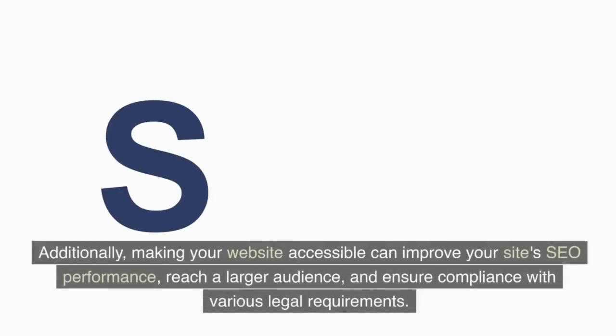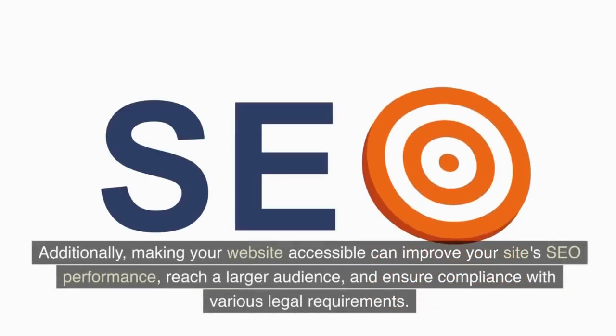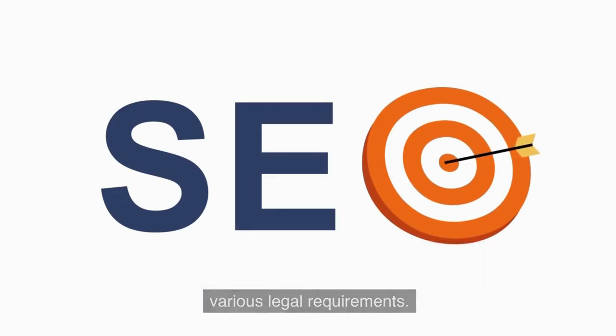Additionally, making your website accessible can improve your site's SEO performance, reach a larger audience, and ensure compliance with various legal requirements.